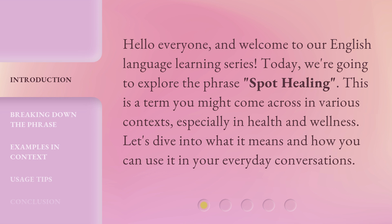This is a term you might come across in various contexts, especially in health and wellness. Let's dive into what it means and how you can use it in your everyday conversations.